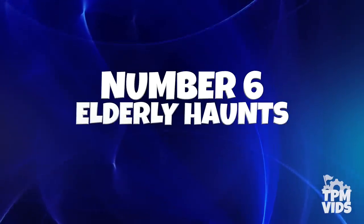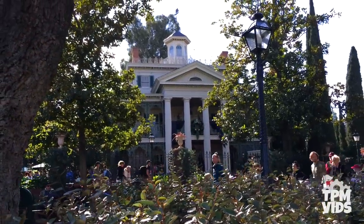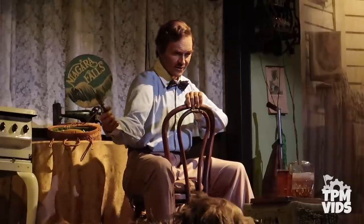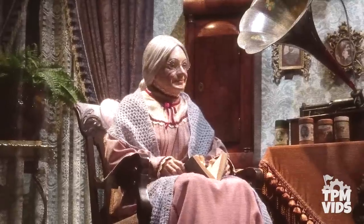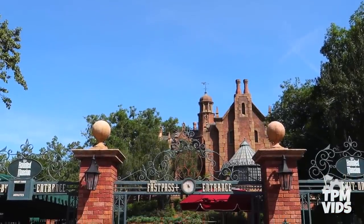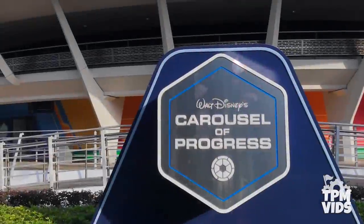Number 6: Elderly Haunts. At the time the Haunted Mansion was being built at Disneyland in 1969, Carousel of Progress had its home in Tomorrowland. The grandma sitting in the rocking chair from Carousel of Progress can be found in the ballroom scene of the Haunted Mansion — Imagineer Blaine Gibson sculpted the figures on both attractions and recycled the animatronic's face and body mold. Once Haunted Mansion opened with Magic Kingdom in 1971, the grandma was reused again. This also means the grandma from Carousel of Progress was in Magic Kingdom before Carousel of Progress moved to Walt Disney World in 1975.